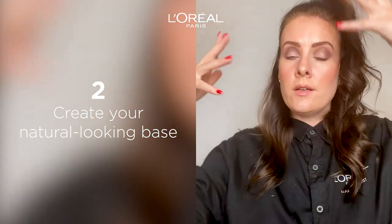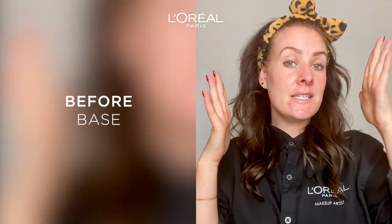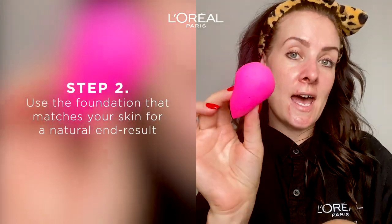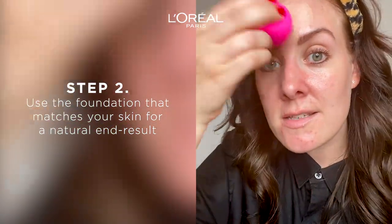It's time to remove this makeup and show you how I do my base. This is my skin without any makeup — clean skin, ready for foundation and concealer. But always start with a hydration boost, so I take the Shaking Glow Mist. I like to apply my foundation with a damp sponge because it always gives me a flawless result.